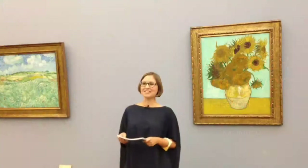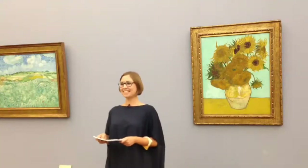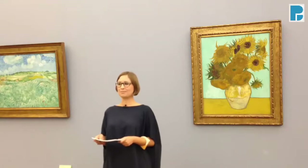Thank you Axel for this interesting question which takes us right to the heart of the museum that I'm standing in now, the so-called Neue Pinakothek in Munich. My name is Nadine Engel and I'm a research associate here at the Bavarian State Paintings Collections.